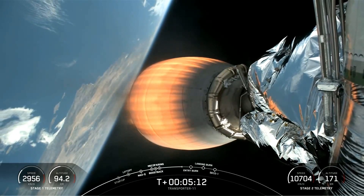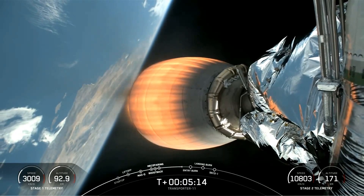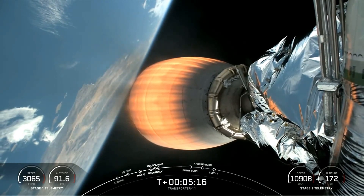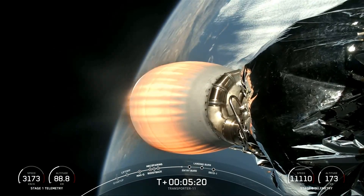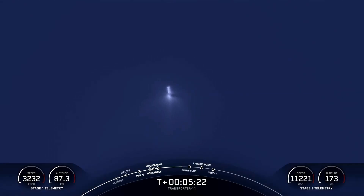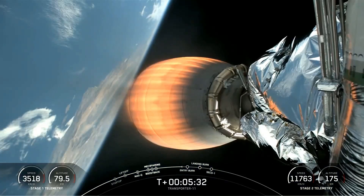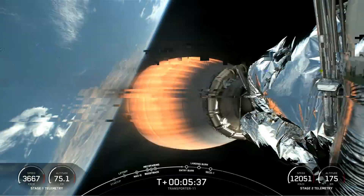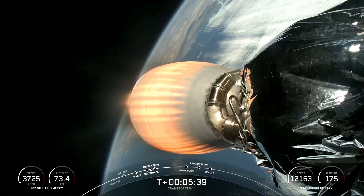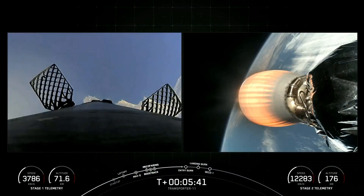Falcon 9 is on a nominal trajectory. Now we're just about 50 seconds from the start of the entry burn on the first stage. The entry burn is used to slow down the vehicle as we start getting into the denser parts of Earth's atmosphere. That helps us slow down the vehicle a little bit faster than if we were just using drag from aerodynamic forces, which would add stress to the vehicle. This helps make the entry a little more gentle and helps us refurbish and reuse the boosters more easily for future missions.